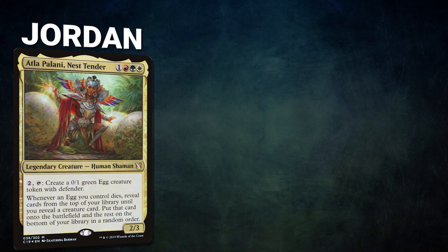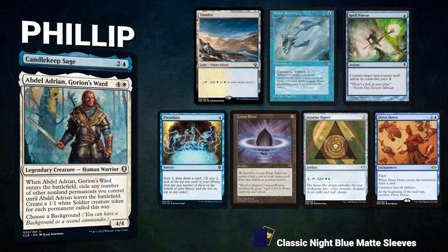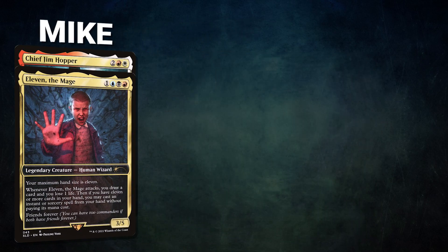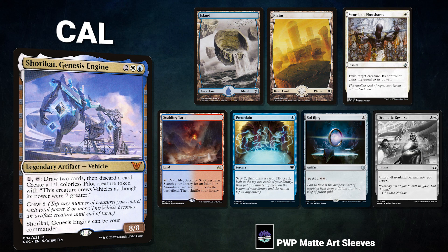The team decided to go again. Jordan brings back Atla Palani — his opening hand has a Verdant Catacombs, Elvish Harbinger, Tybalt's Trickery, Tender Wall, Taiga, Gaea's Cradle, and his London Mulligan is an Eternal Witness. Philip brings back Abdel Adrian and Candlekeep Sage — opening hand has Tundra, Mystic Remora, Spell Pierce, Preordain, Lotus Petal, Azorius Signet, and Dress Down. Mike's hand has Command Tower, Luxury Suite, Bloodstained Mire, Jeweled Lotus, Cyclonic Rift, Deadly Rollick, and Vampiric Tutor. Cal's hand has Island, Plains, Swords to Plowshares, Scalding Tarn, Preordain, Soul Ring, and his London Mulligan is a Dramatic Reversal.